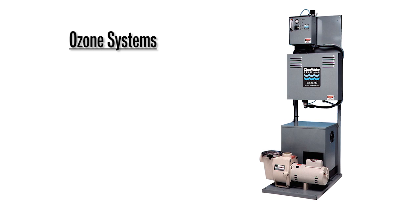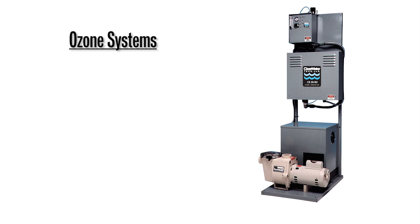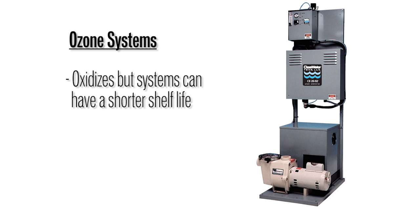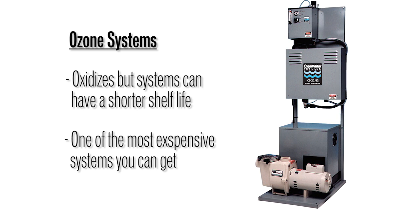Ozone is not a good way either, for the most part. Ozone is a good oxidizer and disinfectant, but it produces some acid that is very detrimental to systems. Unless you want to handle a small amount of sulfur, forget ozone — and it's also very expensive.